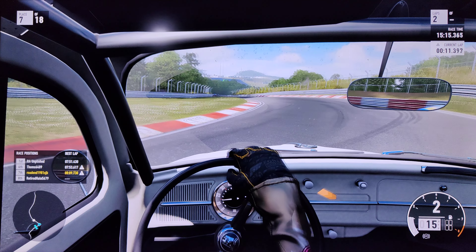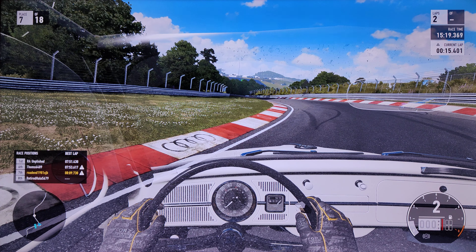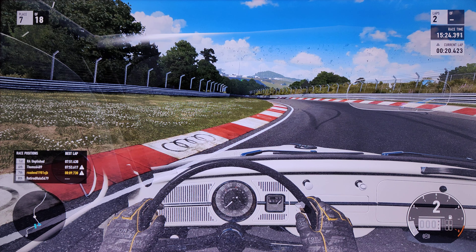Well there you go — handling wise, I'll tell you what, it's a good fun car, definitely a good fun car. If you've got this game, try this car — there's loads of different variants of it.